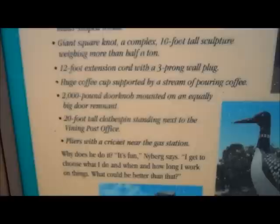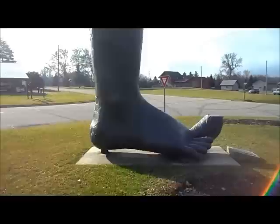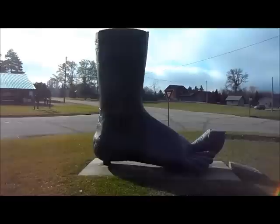Why does he do it? It's fun, Nyberg says — I get to choose what I do and when and how long I work on things. What could be better than that? Well, I have to agree, but I still don't understand why he would create a big foot. Oh well, it's definitely different. Okay, let's scoot on into Minneapolis and go to the Mall of America. See you in a bit. Thank you.